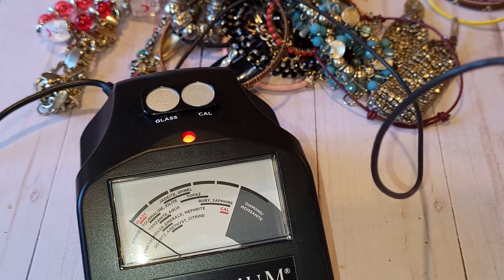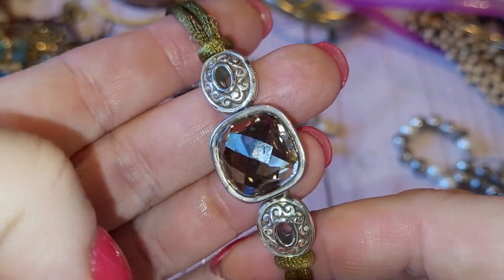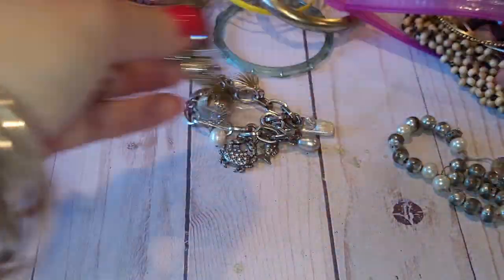Unfortunately the stone is just acrylic, but it still looks really beautiful.